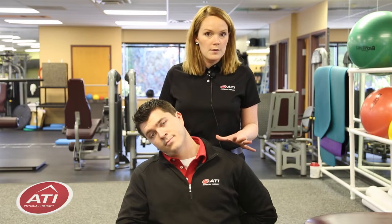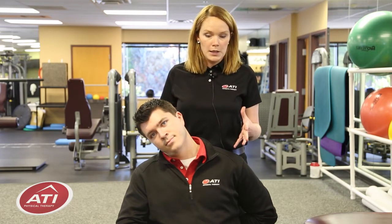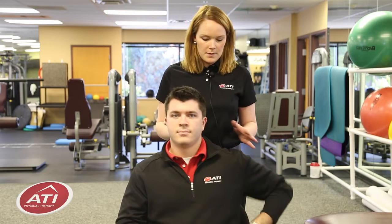Never stretch to the point of pain. You should just feel a strong but comfortable pulling. Now come back to the middle.